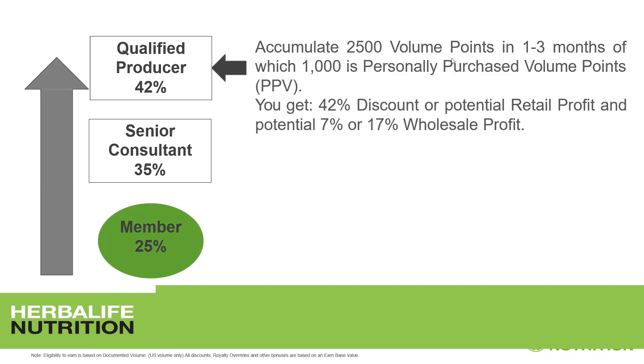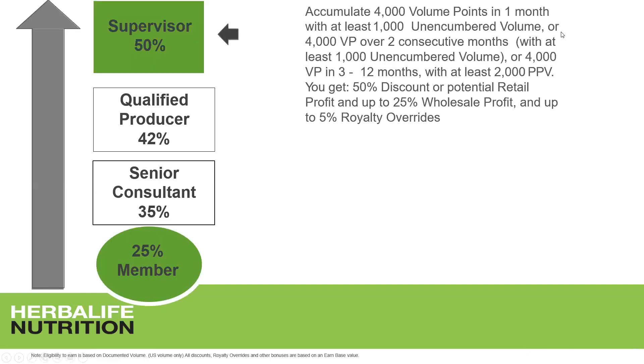At the 42% level, you get not just 42% retail profit but also a potential wholesale profit of 7% or 17% when you have members in your downline. You might think: why are you explaining this to me — I'm already a supervisor? The answer is: you need to be ready to teach your members to get to these levels. The more members you teach to reach these levels, the faster your business grows.